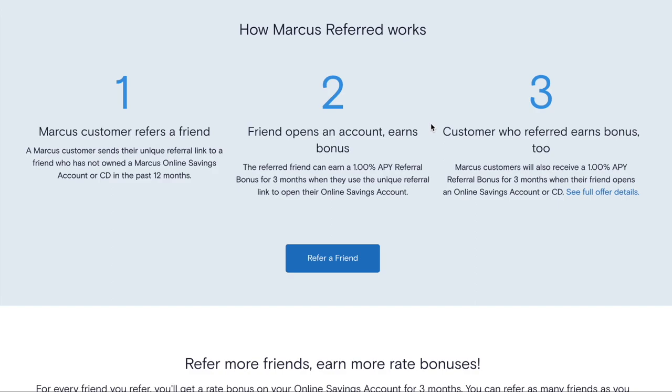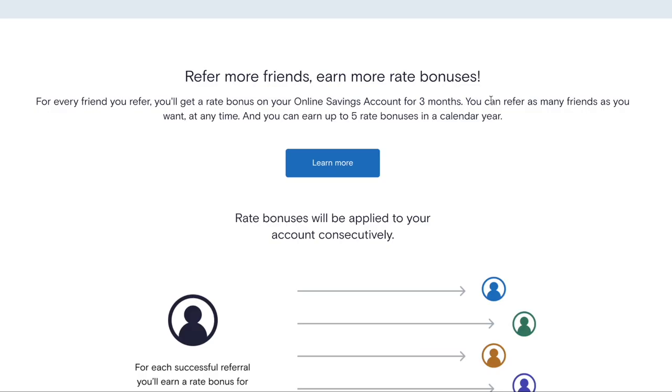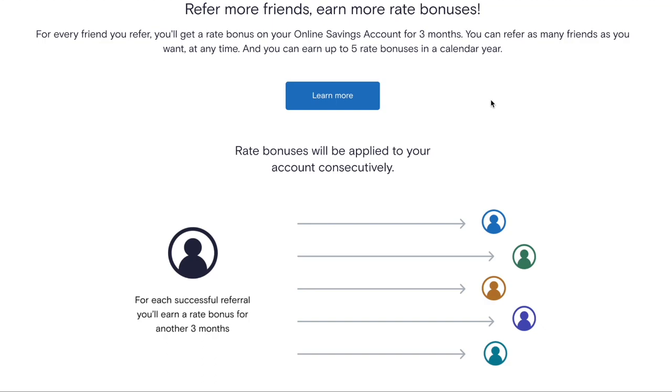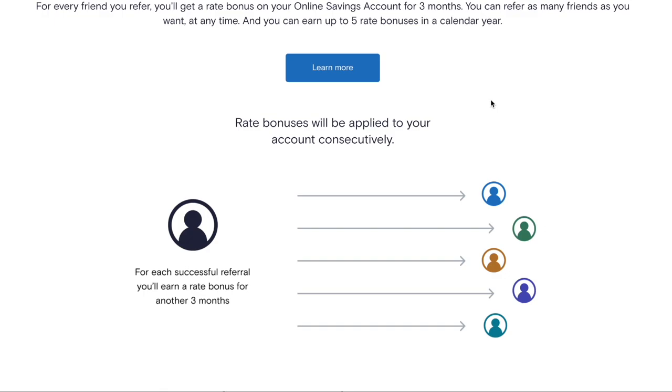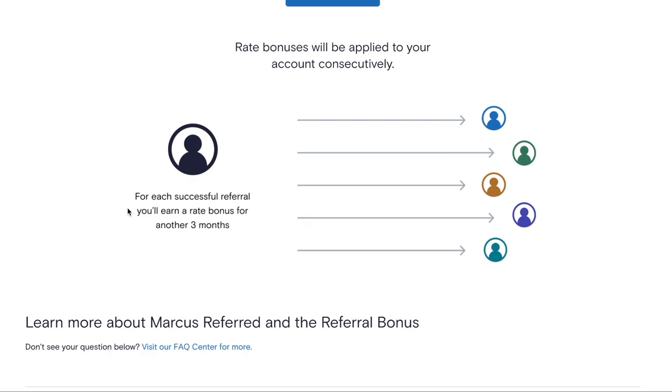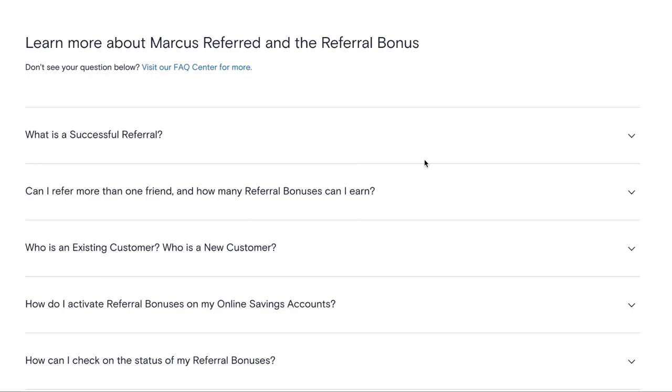The customer who referred also earns the bonus. Marcus customers receive the 1% APY bonus for three months when their friend opens an online savings account or CD. This bonus is not capped at one use — you can refer as many friends as you want and earn up to five rate bonuses in a calendar year. If you referred two friends in the same week, you wouldn't get 2% APY; you'd get the 1% added to your APY for three months, and then when that period ends, the next referral bonus stacks in automatically.